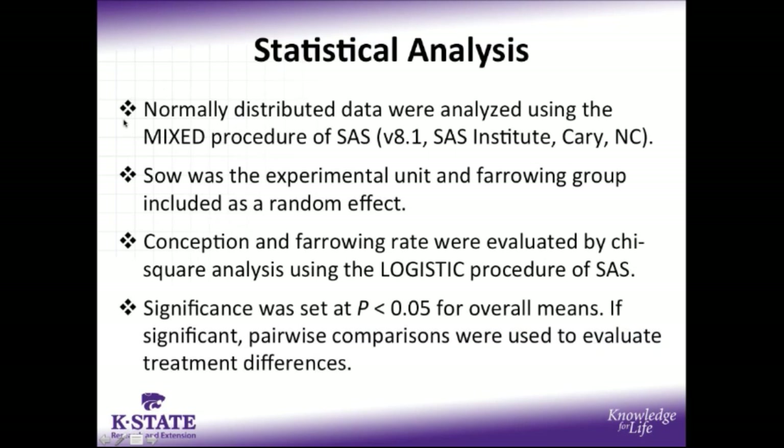For our statistical analysis, the normally distributed data points were analyzed using the mixed procedure of SAS, with sow as the experimental unit and farrowing group included in the model as a random effect, whereas our binomially distributed data — conception and farrowing rates — were evaluated using a chi-square analysis in PROC logistic of SAS. Significance was set at p less than 0.05 for all treatment means, and if significant, pairwise comparisons were used to evaluate treatment differences.